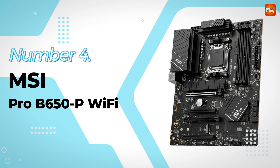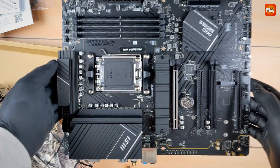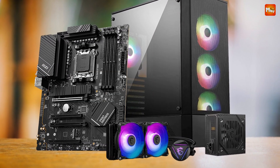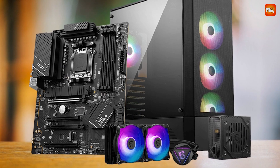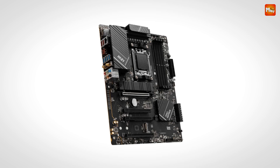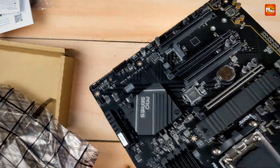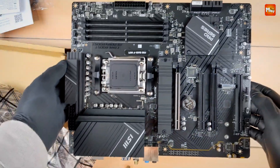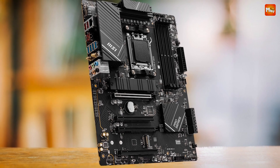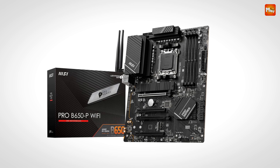Number 4: MSI Pro B650P Wi-Fi motherboard. Packed with incredible features, this motherboard is engineered to deliver uncompromising speed, stability, and thermal efficiency, ensuring you can tackle everything from the latest AAA games to resource-hungry applications with ease. With support for the AMD Ryzen 9000, 8000, and 7000 series desktop processors, this motherboard is built to handle the most demanding workloads and unleash the full potential of your CPU.